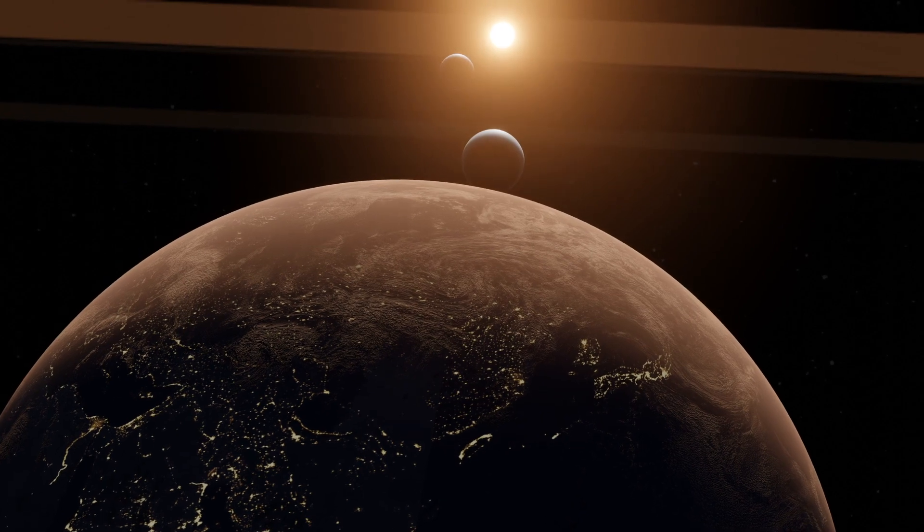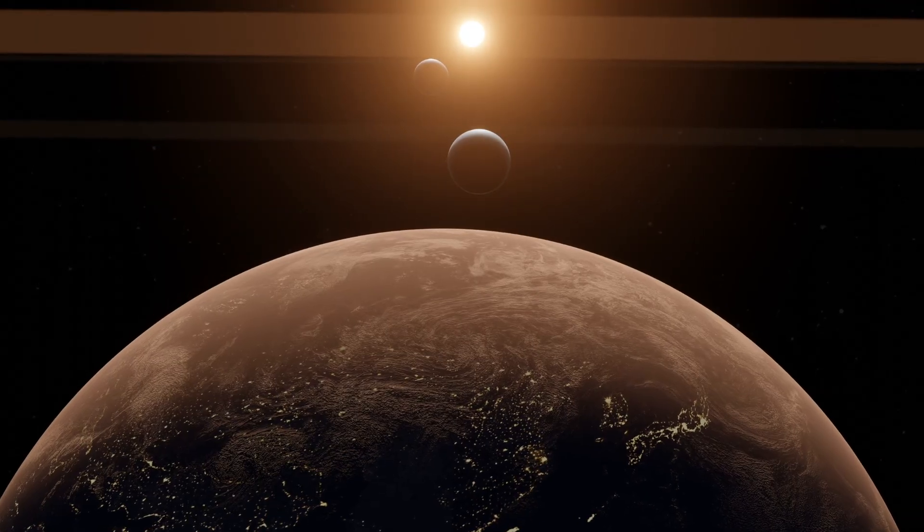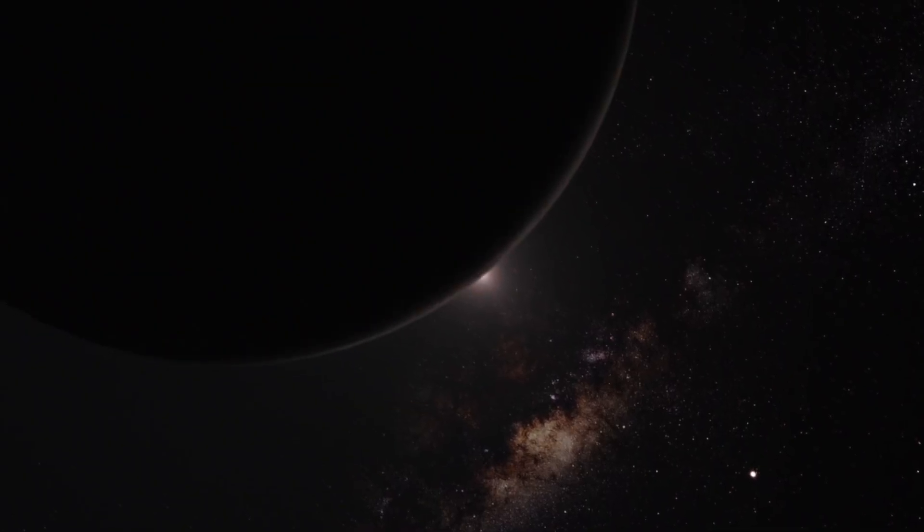Excitingly, we are entering that period of time where we can characterize exoplanet atmospheres, though we're just at the start of it. So now for the oxygen news that no one knew was happening until relatively recently.